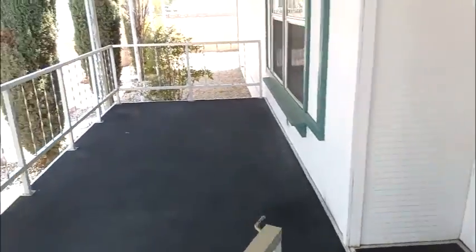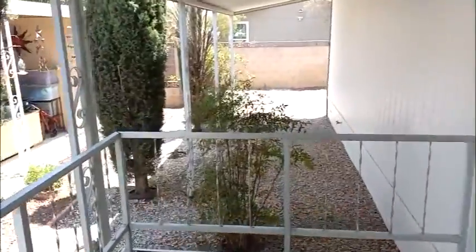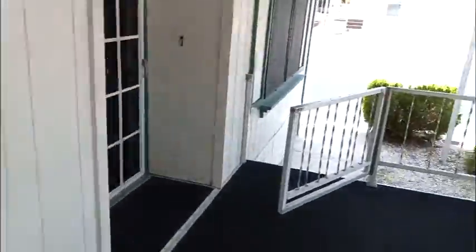Let's go take a look at it. You've got nice shade, a balcony, and a nice little yard around here. It's pretty well-maintained. Let's take a peek inside.